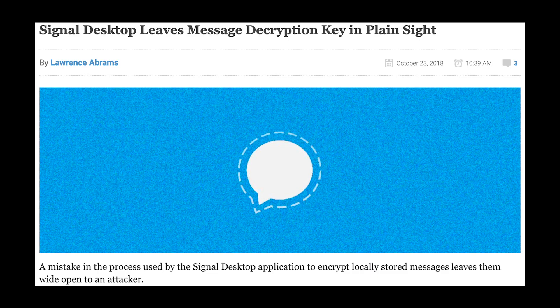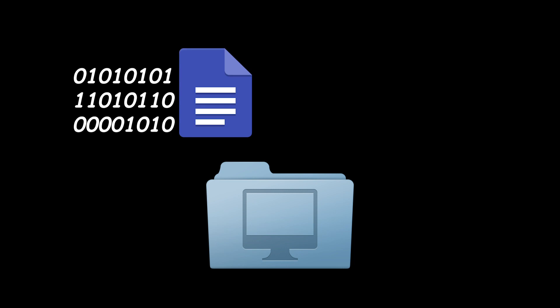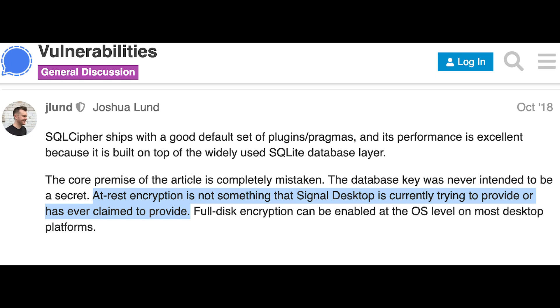October 2018: it was discovered that Signal's desktop client stores a user's decryption key openly, unencrypted. During installation, the decryption key for a user is auto-generated and placed in a plain text file, making it an easy target for malware. A simple fix would be for users to create a password to generate a non-local encryption key. But in response, Signal said the database key was never meant to be a secret, and that at-rest encryption was never something Signal desktop was meant to provide.